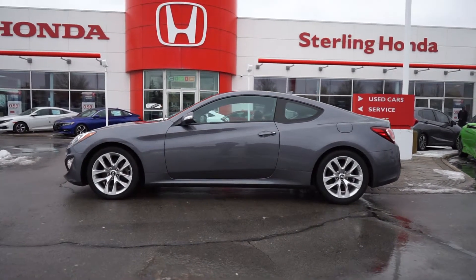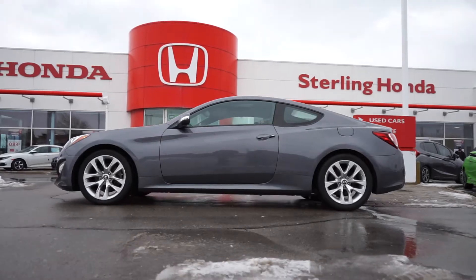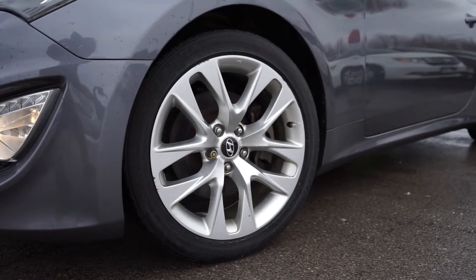Moving down the side, the grey paint is flawless and you'll notice it came with a clean set of OEM alloy wheels.